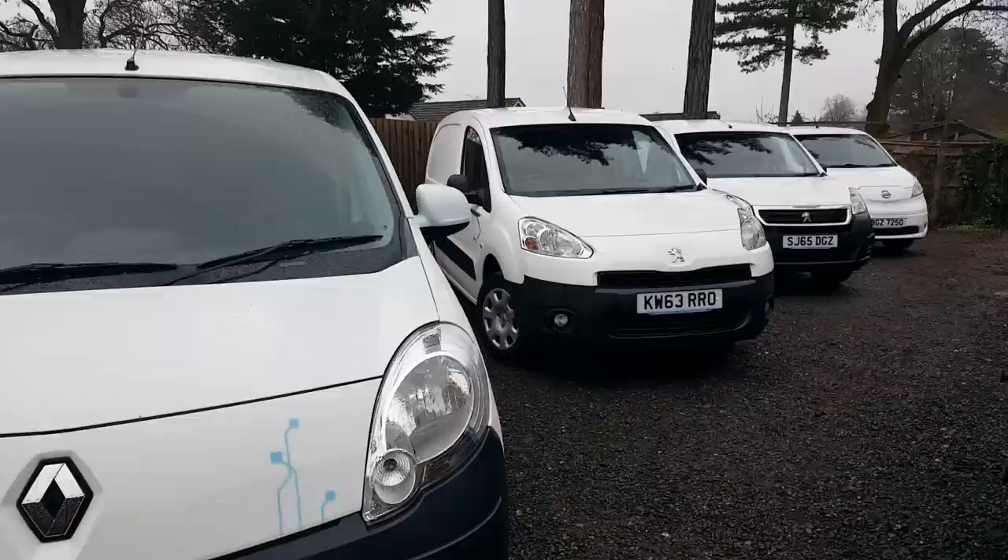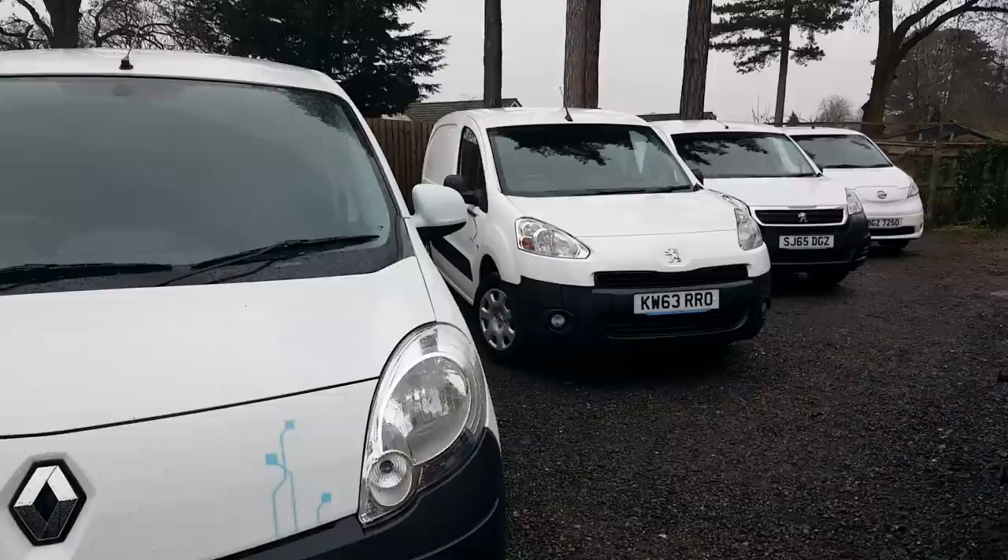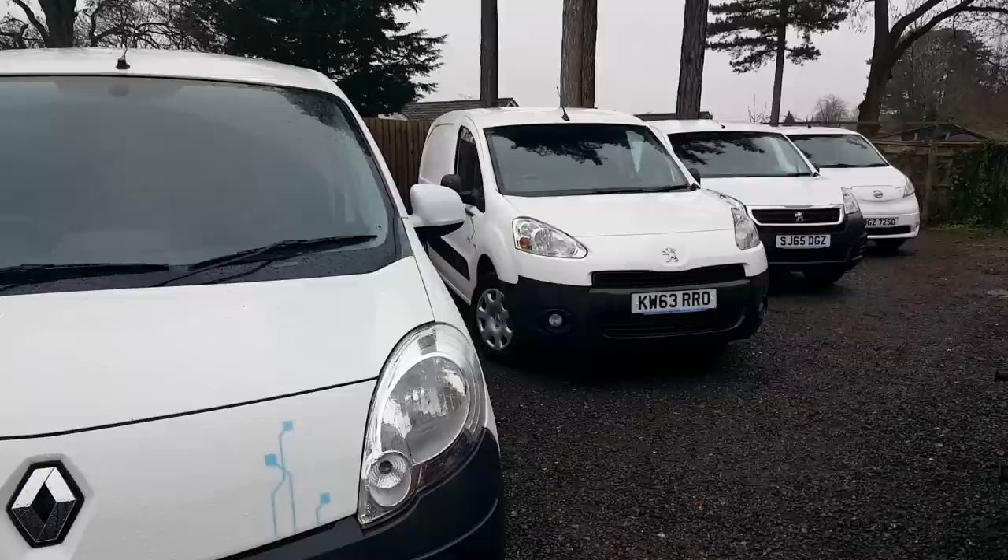Here we have a selection of electric vans. I wanted to do this today because that Nissan eNV200 down the end is actually going out tomorrow, and this pretty much makes up all the electric vans available in the UK today.